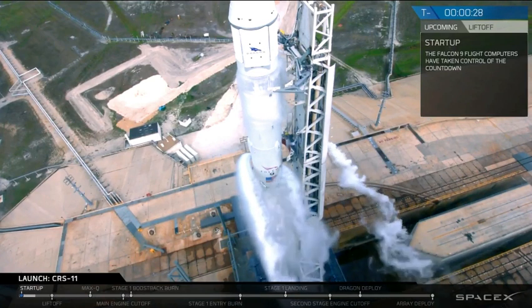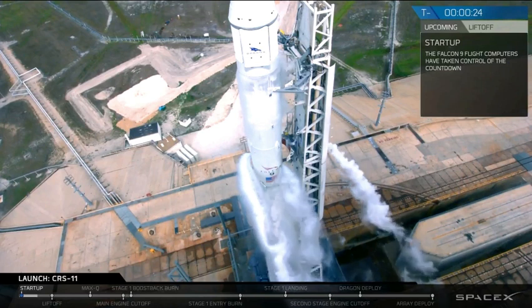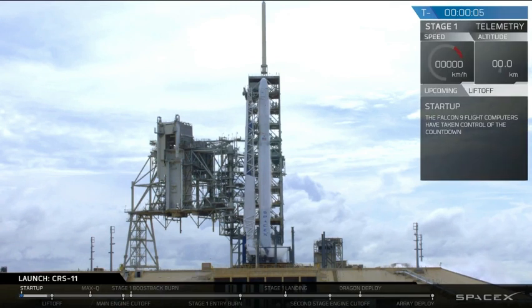T-minus 30. T-minus 20. T-minus 10, 9, 8, 7, 6, 5, 4, 3, 2, 1.